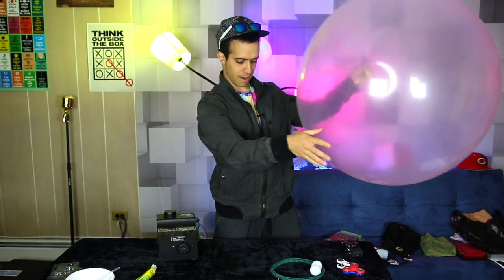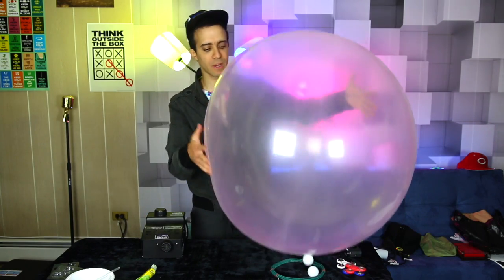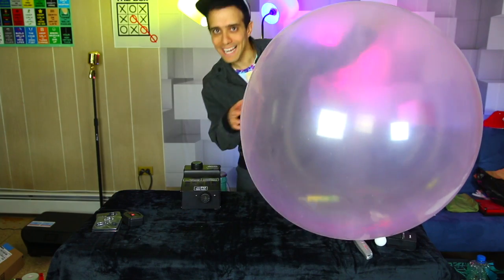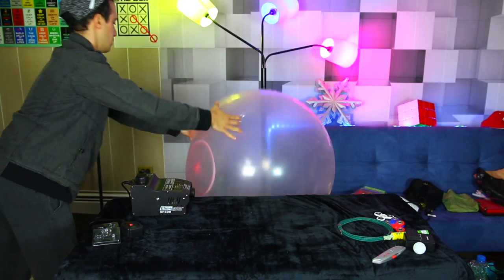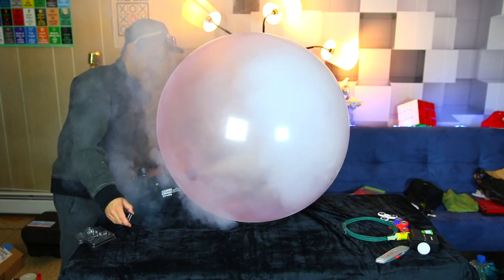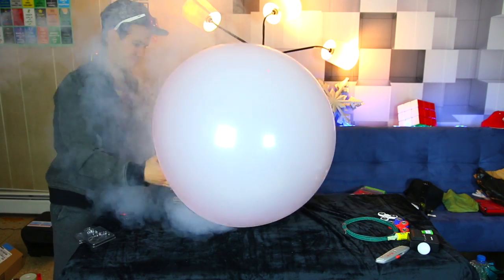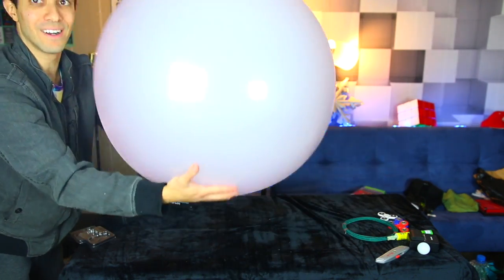Here's the tricky part — I have to get the nozzle of the smoke machine into the Wubble Bubble. That's why I inflated it a little extra so that when some air comes out it'll still be fine. All right, here goes — smoke machine's ready. Oh sick — we are filling a Wubble Bubble with smoke, guys!